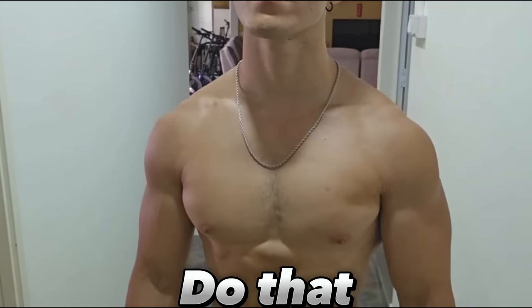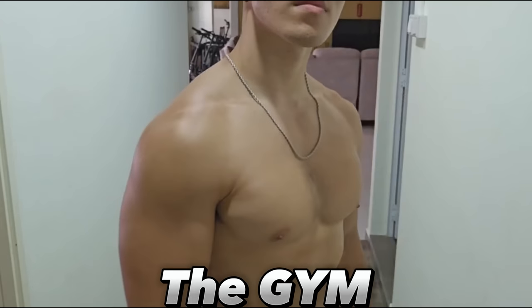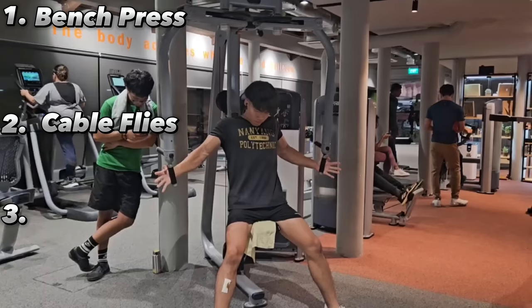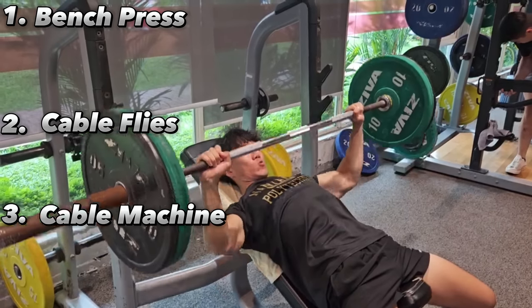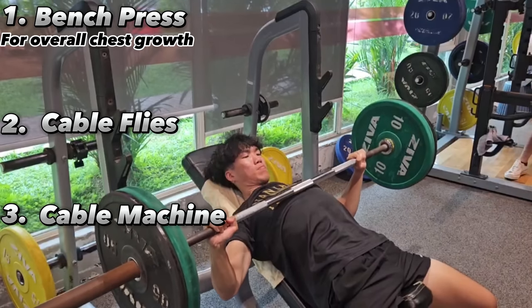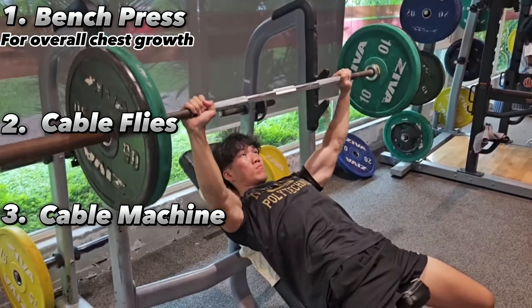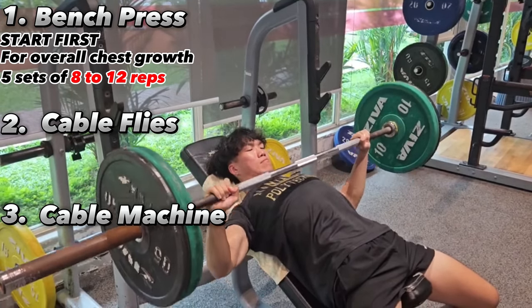Here's how you can do that effectively. I focus on three main exercises when I go to the gym: the bench press, the cable fly, and the cable machine. The bench press allows me to target my entire chest to achieve a basic foundation. I recommend anybody starting out to work on the bench press first. Work in weight ranges that allow you to lift for five sets of eight to twelve reps.